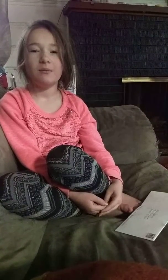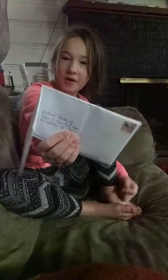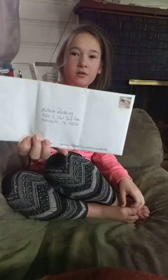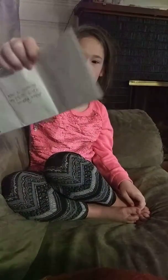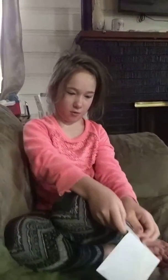Welcome back to another episode of Molly's Buggy Ventures. Today we're going to have a fan pack. This one doesn't have an address on it, so it's a mystery fan pack. We're going to open it.